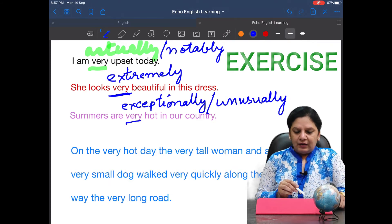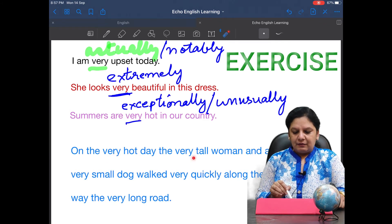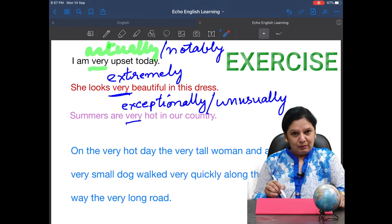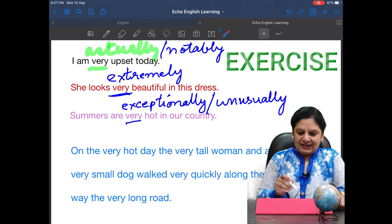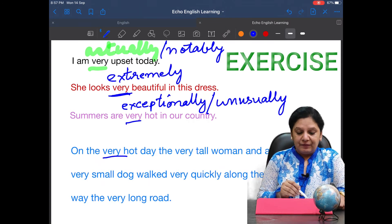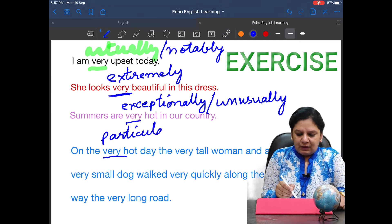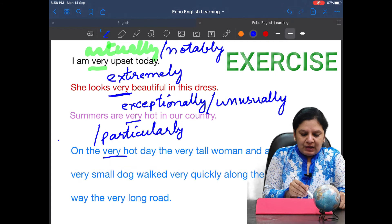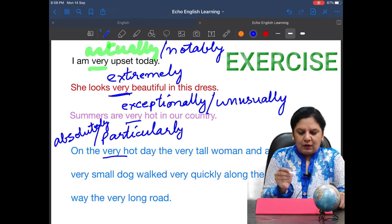Now we have a small story. I'll read it: 'On the very hot day, the very tall woman and a very small dog walked very quickly along the very long road.' 'Very' is used five times in three lines — that is redundancy, and redundancy should be removed. Let's replace them. For 'very hot day,' you may say 'on the extremely hot day,' 'on the exceedingly hot day,' 'on the particularly hot day,' or 'on the absolutely hot day.'